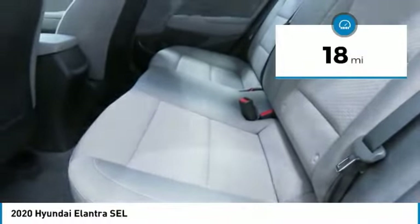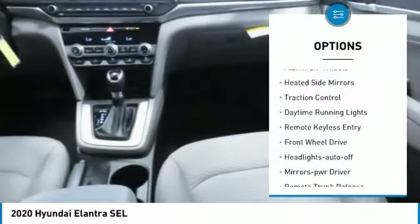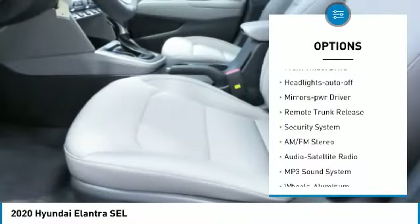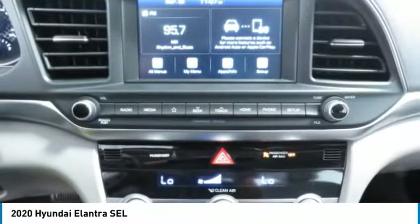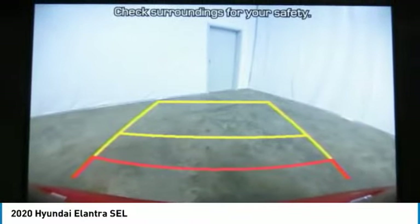This vehicle has less than 100 miles. Here are some of this vehicle's great options: aluminum wheels, heated side mirrors, traction control, daytime running lights, remote keyless entry, FWD headlights, auto off mirror memory, remote trunk release, and security system.